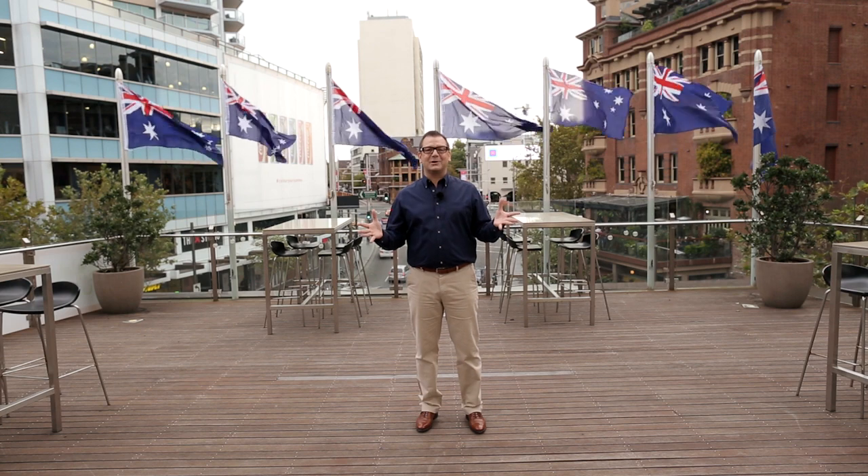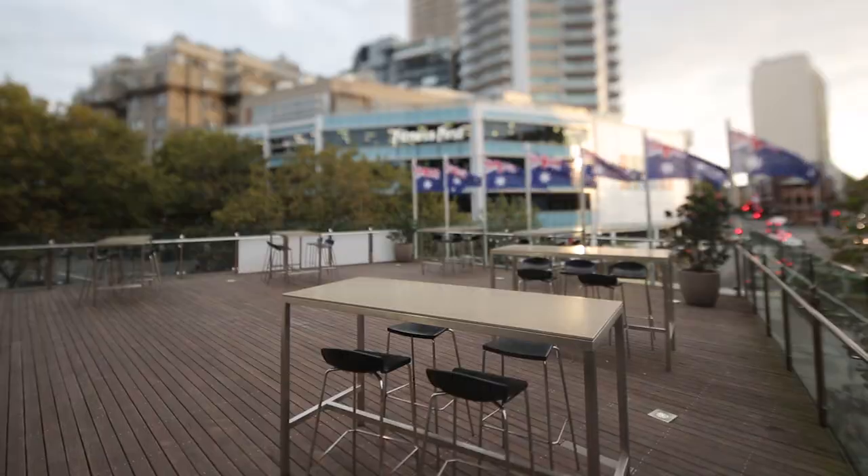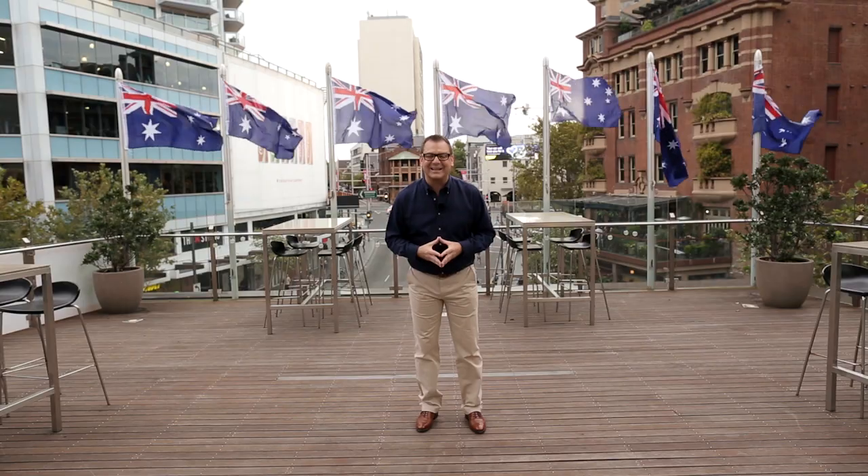Here I am at one of Sydney's best kept secrets — the Orion Terrace. This really is a unique and magnificent function space. You can have a cocktail party for up to 150 people or a gala dinner for 80 people. The views are amazing and you can come out here for an after dinner drink and do some people watching. After all, there's no better place than Potts Point and King's Cross for that.